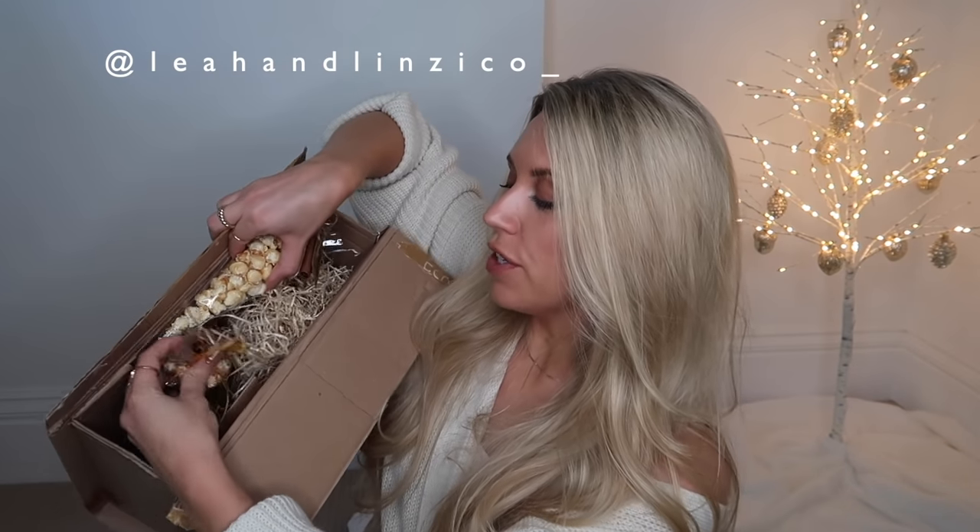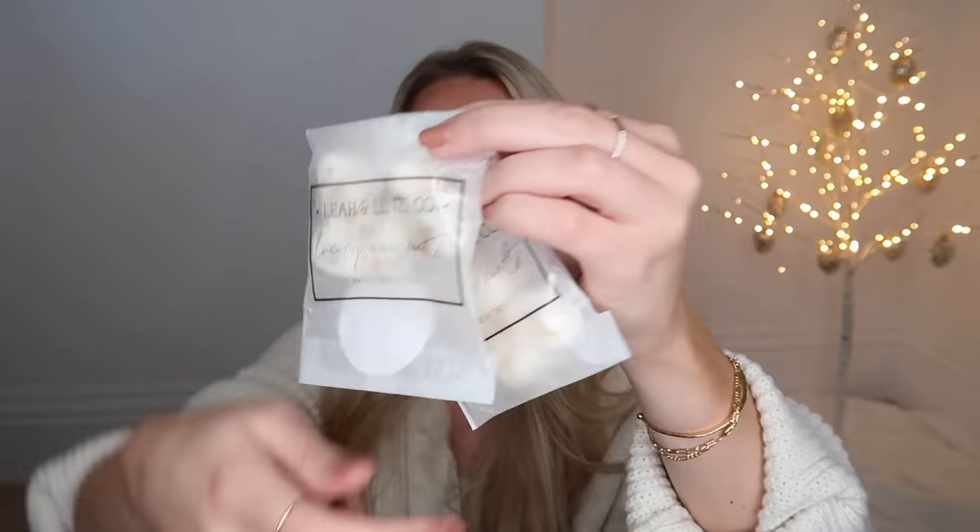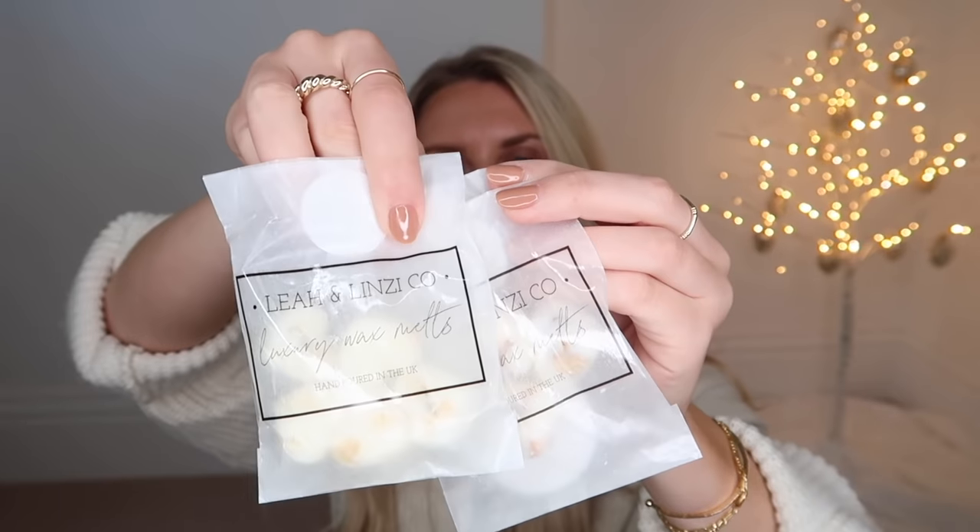From Leah and Lindsay Co, they sent Christmas popcorn little treats - how cute would these be in a Christmas Eve box? There are two flavors: gingerbread and toasted marshmallow. She also included some amazing wax melts with gorgeous branding and packaging in scents including lime, basil and mandarin, fresh linen, and Christmas wax melts in cinnamon pinecones. They even come in little Christmas tree and star shapes.